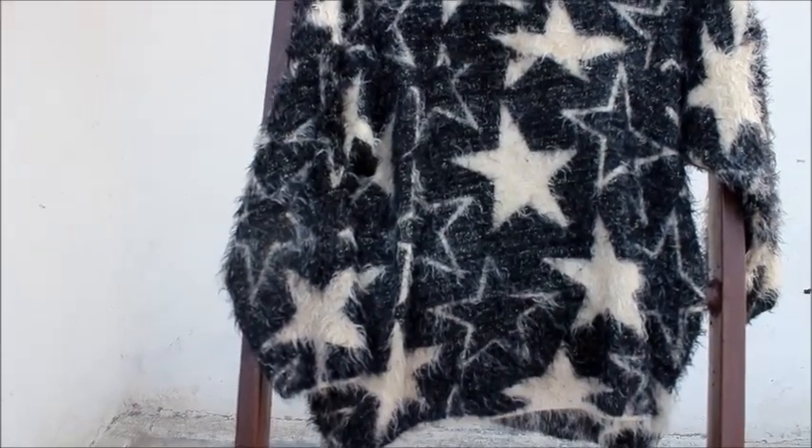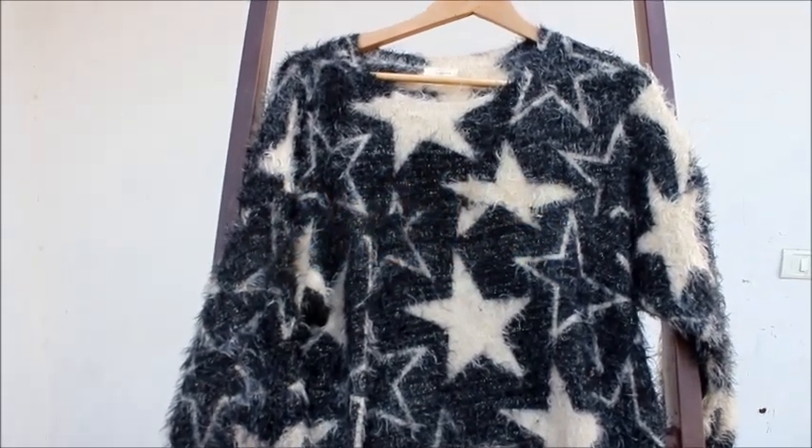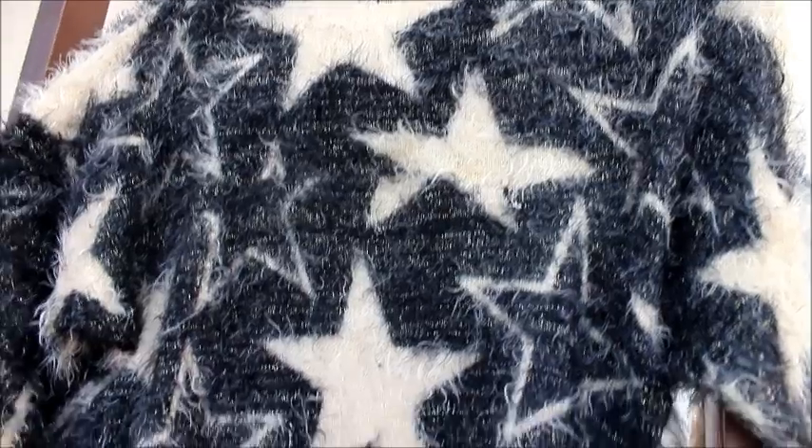Next one is this sweater that I purchased in the year 2015. This sweater is really furry and soft and it was for Rs. 200 only. At that time it was in trend but I wasn't sure whether this sweater would survive even a single winter. But to my surprise, this sweater turned out to be one of the most worn pieces in my wardrobe.